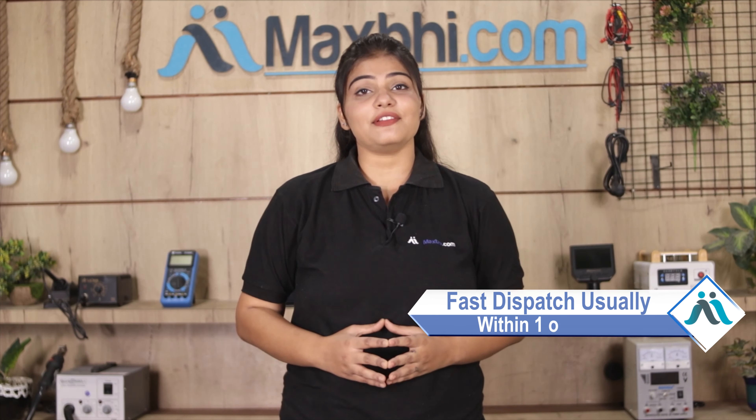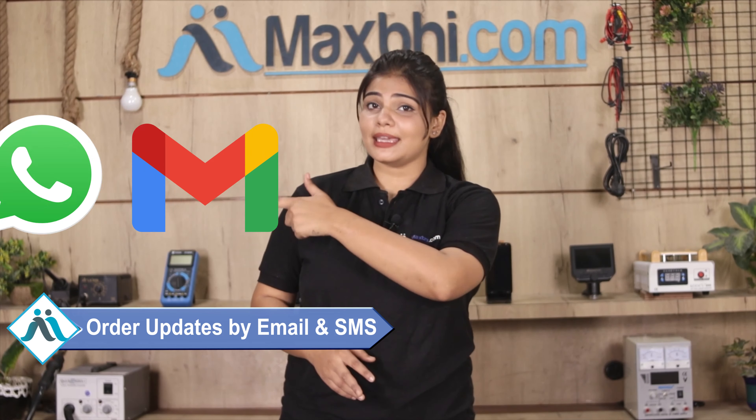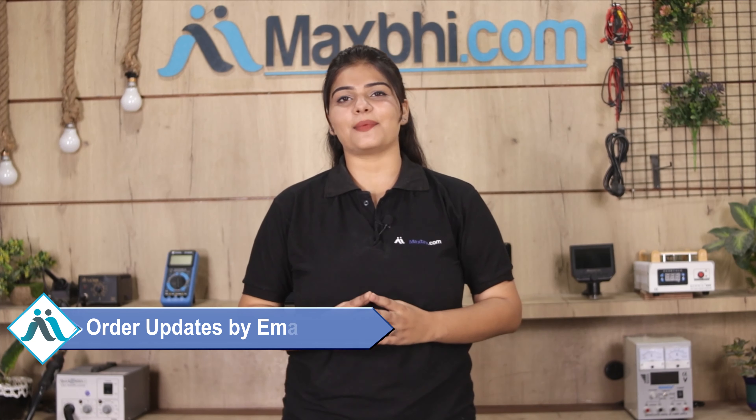Once your payment is done and your order is processed, it will be safely packed and dispatched within one or two days. And yes, shipping is free, so you just have to pay for the product and nothing else. All order updates and tracking details will be sent to your email and phone so you can know your order status.